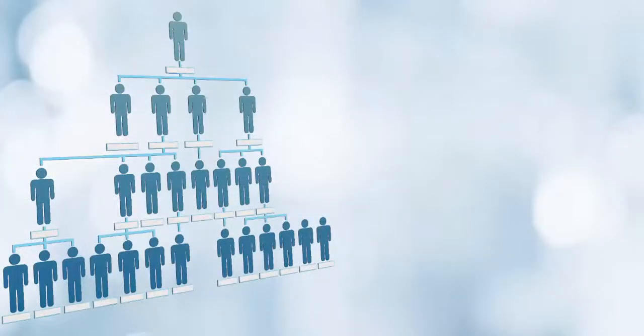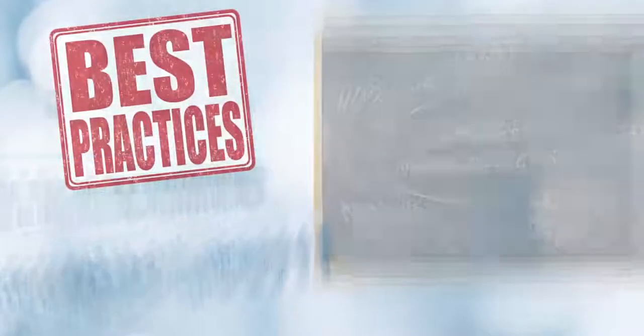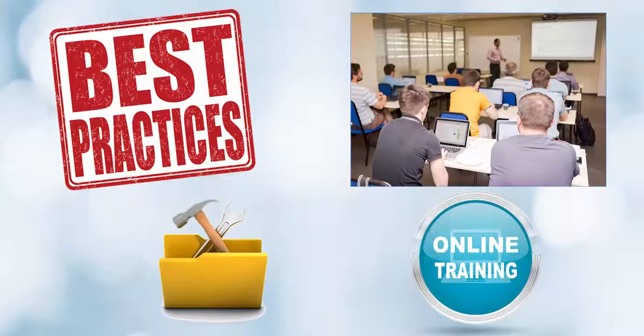How about your people? Change will be difficult for them. We agree. Change management is important. We provide a best practice business process, user training and handbooks, administrative training, online learning, and change management plans to help you help your people transition to the new system. Making sure the system is used by your people is as important to us as making sure it's a firm foundation for your organization.